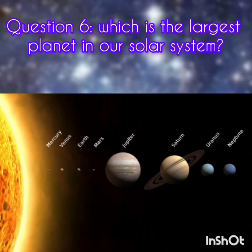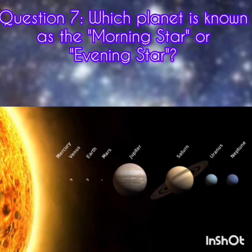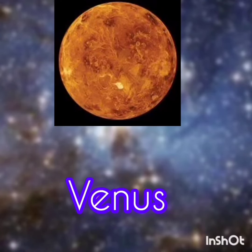Question 6. Which is the largest planet in our solar system? The answer is Jupiter. Question 7. Which planet is known as the Morning Star or Evening Star? The answer is Venus.